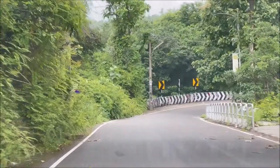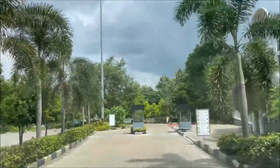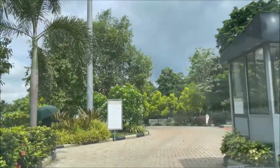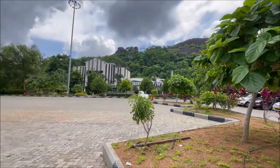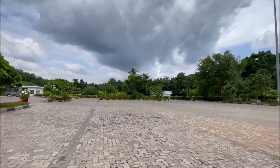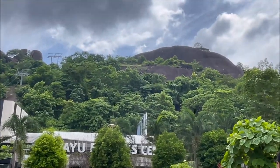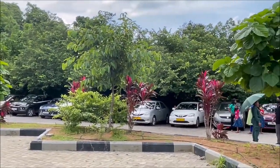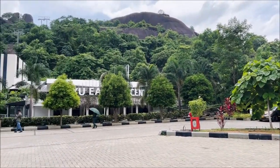Hello everybody, and today we are in the Jadayu Earth Center, also known as Jadayu Nature Park or Jadayu Rock. This sculpture is an adventure park and a tourism center in the Kallam district of Kerala in India. Mr. Rajiv Anshul, the designer in the tourism department of Kerala, created this sculpture. It is now operated by the Jadayu Bada Tourism Private Limited and is worth about 13 million US dollars.